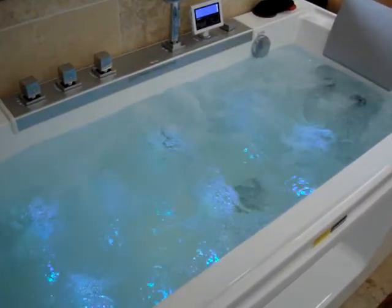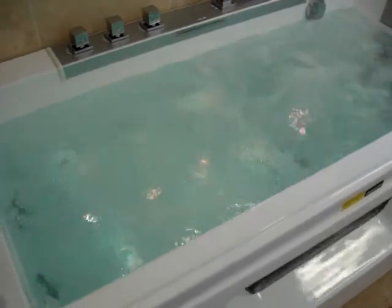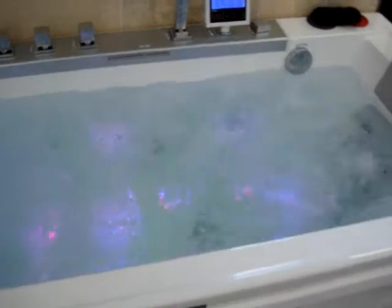www.devonat.co.uk. Devon Aquatherapy, luxury Whirlpool baths. This is our bathroom showroom.